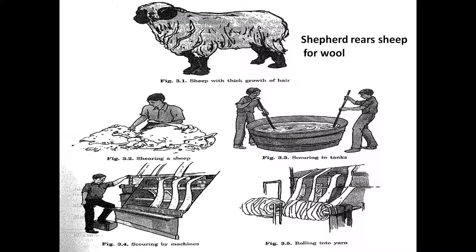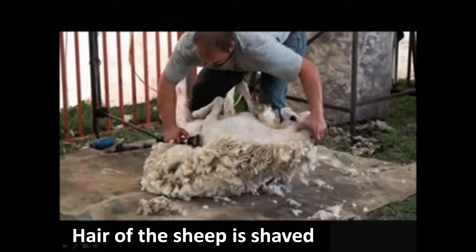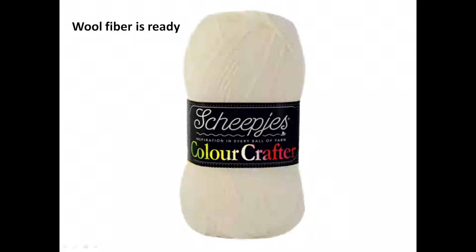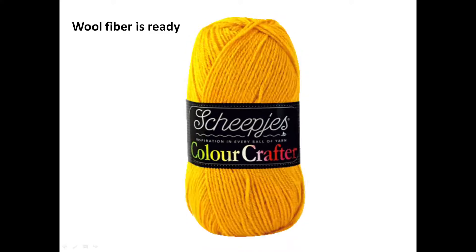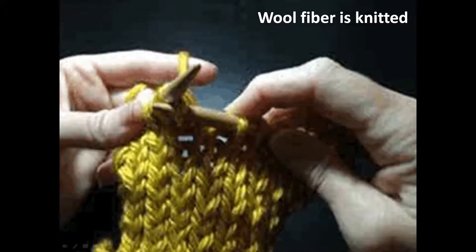Next, let's see how woolen clothes are prepared. We get wool from the hair of sheep, camel and rabbit. Shepherds rear sheep for wool. You can see in the picture how the hair of the sheep is shaved. These hairs are collected, cleaned and spun into wool fiber. The wool fiber is then knitted and woolen cloth is prepared.